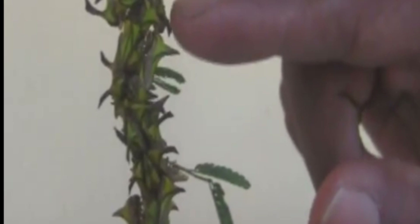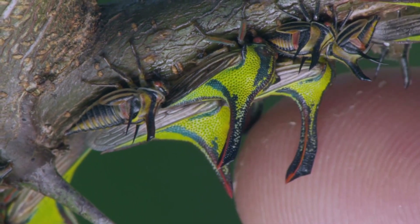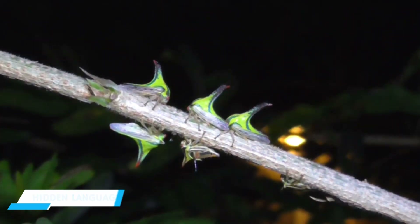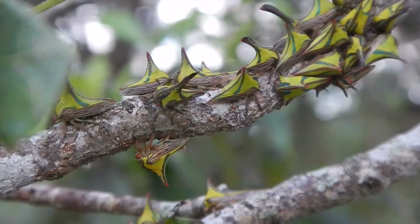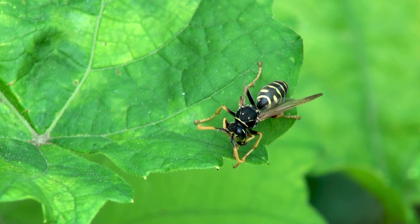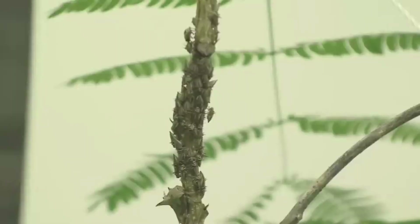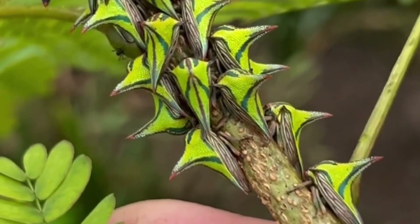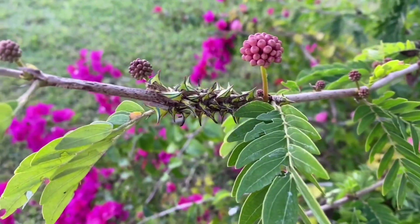Unlike most bugs, she doesn't abandon her eggs — she stands guard, shielding her tiny offspring from danger. Their family has a secret weapon: a hidden language. Using vibrations sent through plant stems, they warn each other of predators. A hunting wasp gets too close. A nymph sends a silent alarm. One by one the others join in, their tremors calling for help.